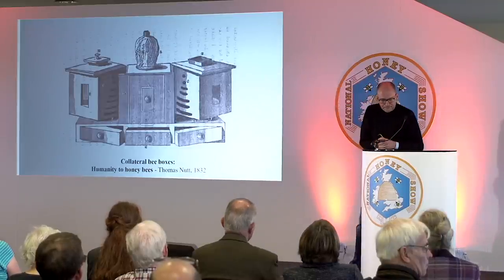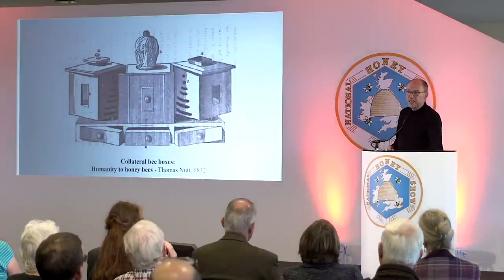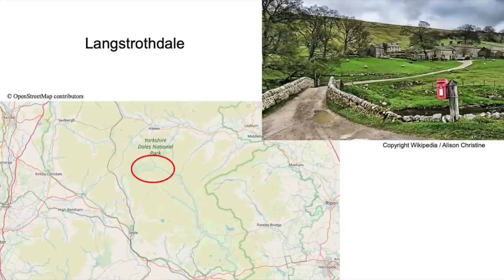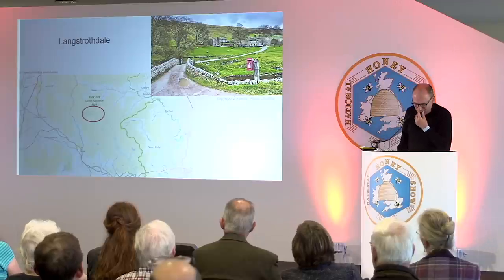Now let's look at Langstroth himself. His grandfather was from Langstrothdale in Yorkshire, who went to Philadelphia on business and stayed. His son John married Rebecca Dunn from a rich family with Huguenot associations, and they produced Lorenzo Lorraine Langstroth. He was born on Christmas Day, 1810. From an early age he was fascinated by insects, and was a bright boy who went to Yale College — a big deal even then when he was 17.